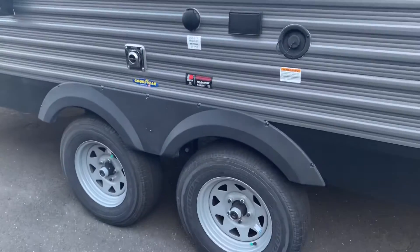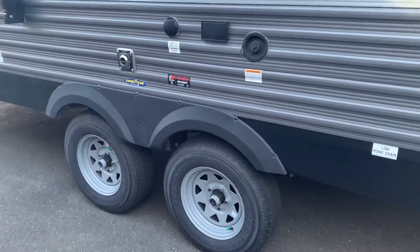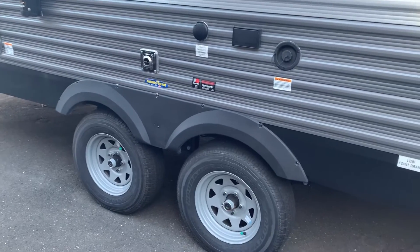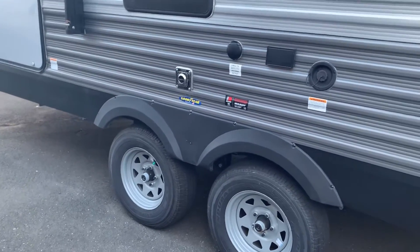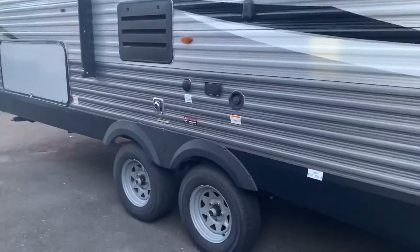One thing to point out: it's the dual axle Goodyear tires. These tires are rated at 87 miles per hour. Other camper tires, you're going to get about 57 max speed. But these guys do 87. I don't recommend you go that fast, but it can do it.